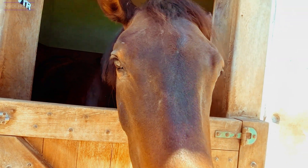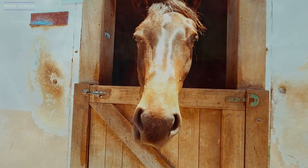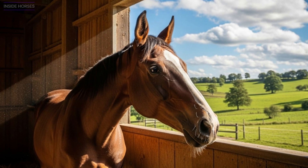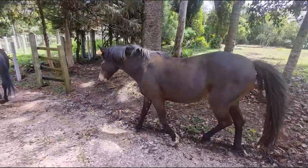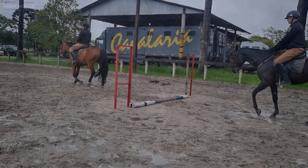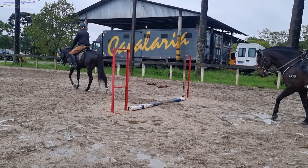Horses that don't burn enough of that fuel — such as those kept in stalls or used for light work — can become restless, hot-tempered, or even anxious. Too much starch also affects the gut microbiome, feeding bacteria that produce gas and acid. Over time, that imbalance can cause digestive stress, loose stools, or even behavioral symptoms that look like nervousness but are actually discomfort. That's why oats, despite their rich tradition, are not suitable for every horse in equal measure. They can be a perfect feed for high-performance athletes, but overwhelming for sedentary or easy-keeper types.